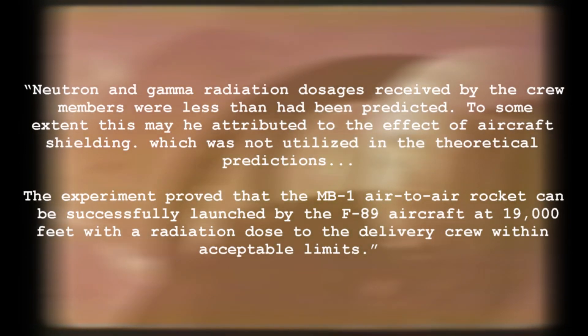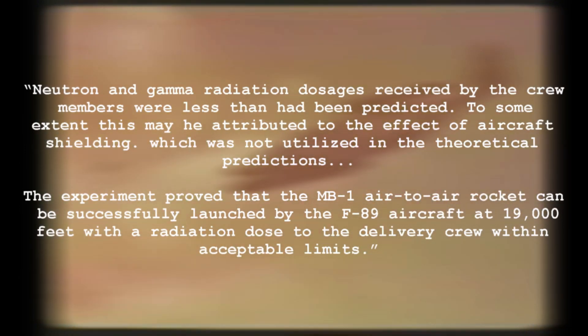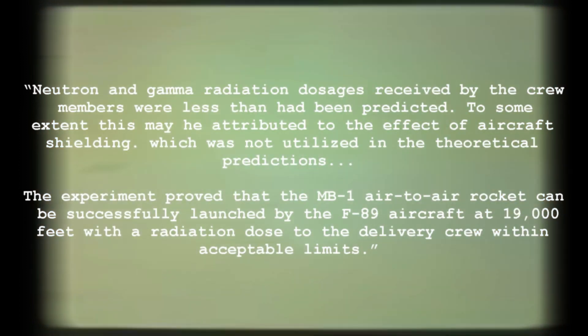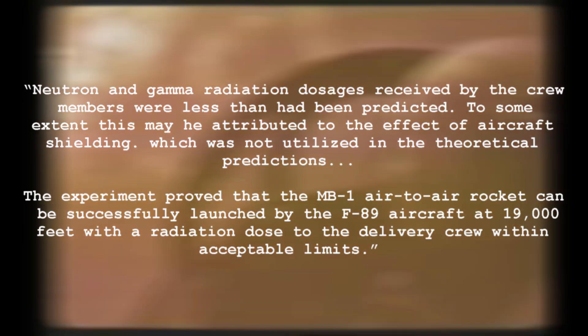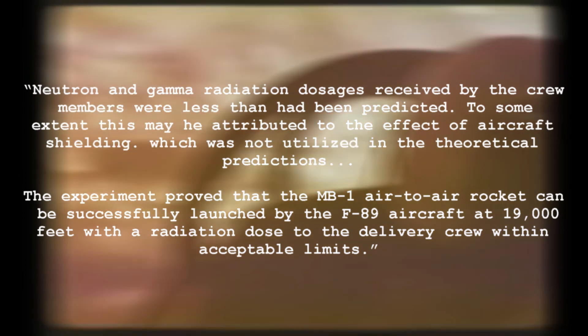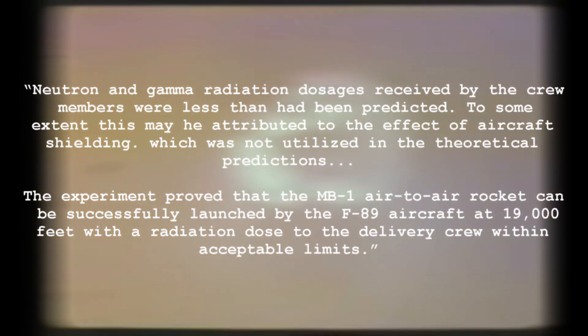A contemporary film about the tests notes that neutron and gamma doses for the crews did not exceed 5 reps, or 3.1 rem, respectively. A report published later noted: 'Neutron and gamma radiation doses received by the crew members was less than had been predicted. To some extent, this may be attributed to the effect of aircraft shielding, which was not utilised in the theoretical predictions. The experiment proved that the MB-1 air-to-air rocket can successfully be launched by the F-89 aircraft at 19,000 feet, with a radiation dose to the delivery crew within acceptable limits.'